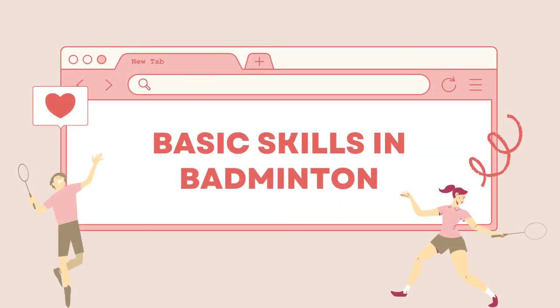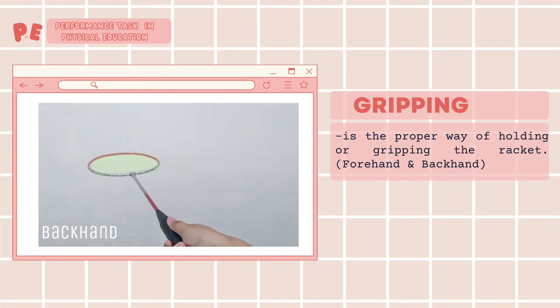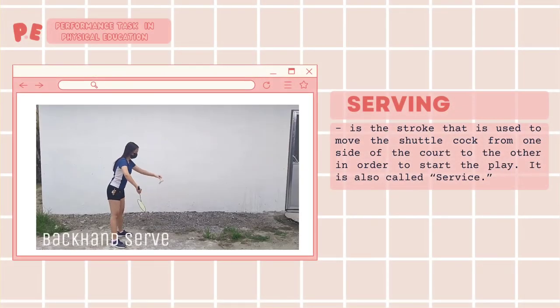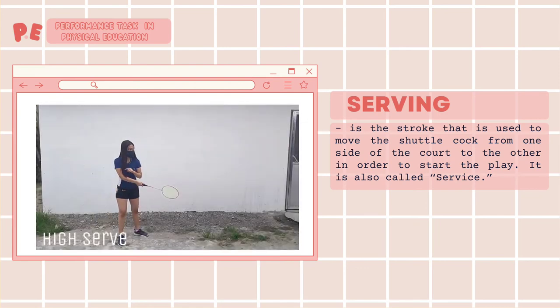Let's demonstrate the basic skills in badminton. Gripping is the proper way of holding or gripping the racket, forehand and backhand. Serving is the stroke used to move the shuttlecock from one side of the court to the other in order to start play. It is also called service.